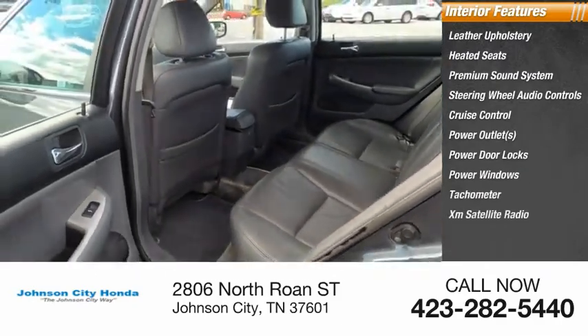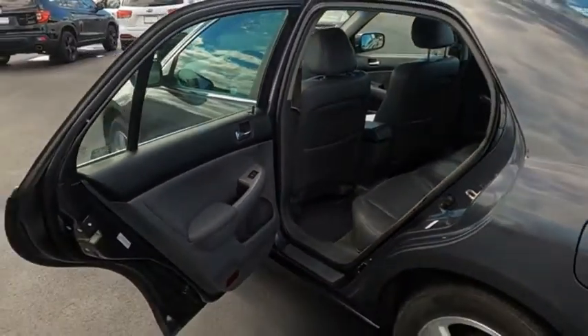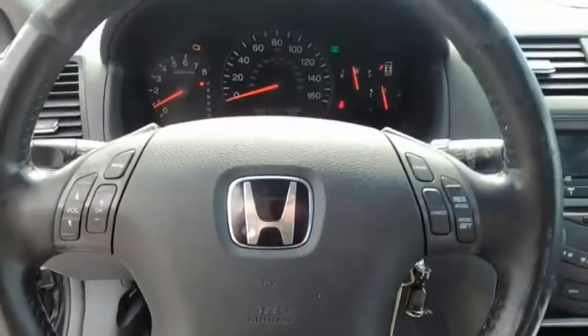XM satellite radio. If you like it online, you'll love it in your driveway. Take it for a spin today.